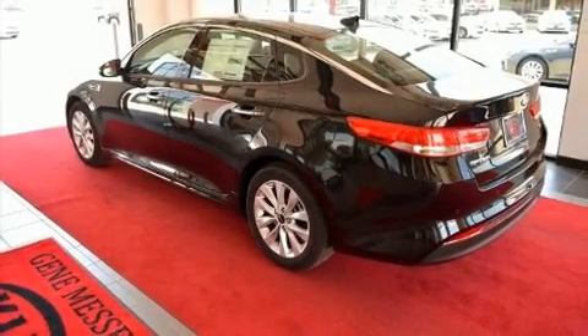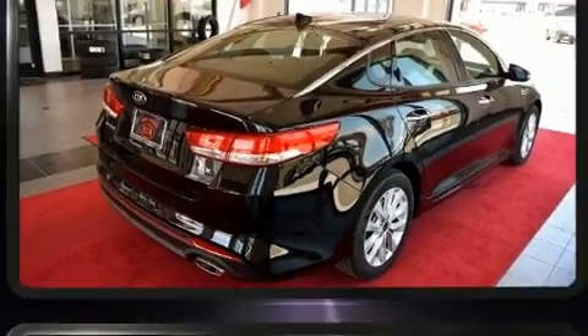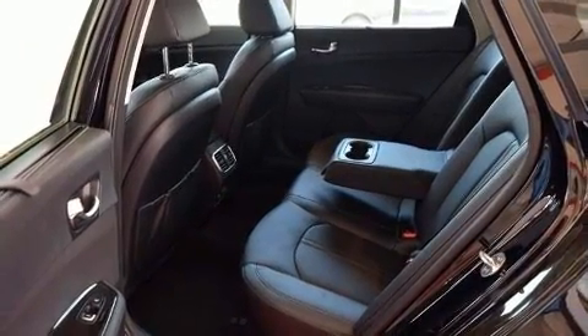The 2017 Kia Optima. This four-door, five-passenger sedan provides a satisfying ride for all passengers. Smooth gear shifts are achieved thanks to the efficient four-cylinder engine. And for added security, Dynamic Stability Control supplements the drivetrain.